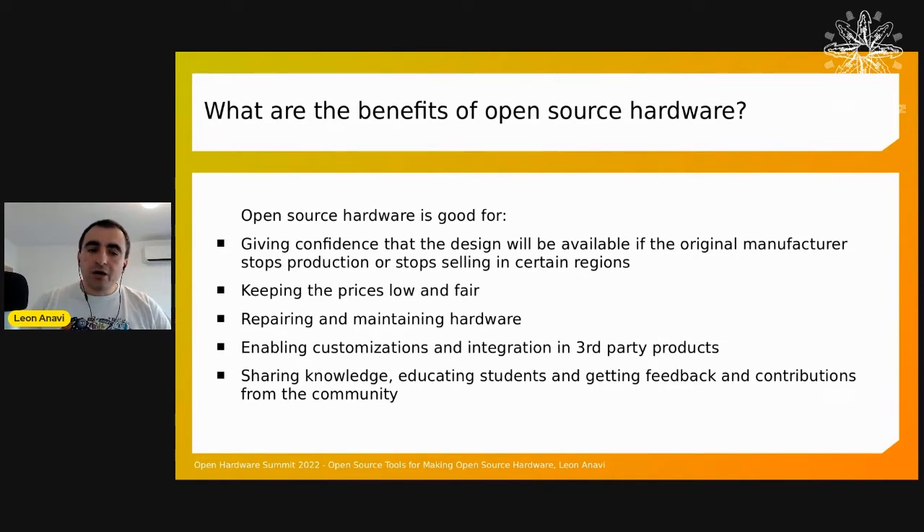With open source hardware, customers have insurance that the design is there and they can manufacture it, or someone else can manufacture it. Furthermore, with open source hardware, the bill of materials is public. So if a manufacturer designs something that costs 10 or 20 times more than the bill of materials prices, then anyone can say, 'I can do this — I can manufacture this on my own and save some money.'